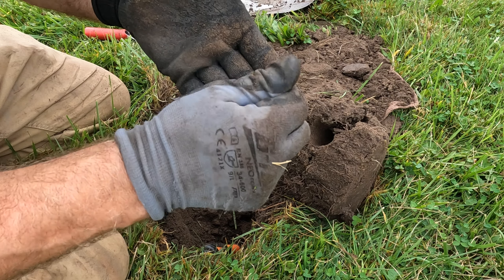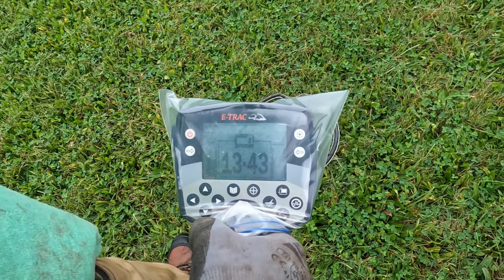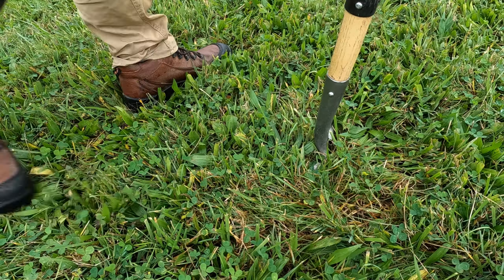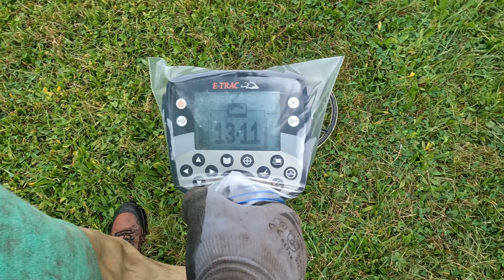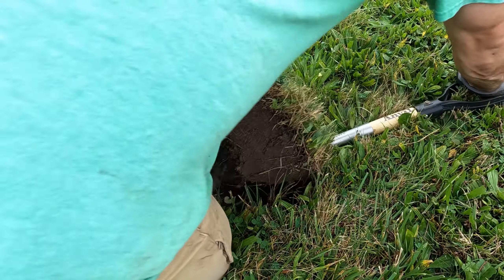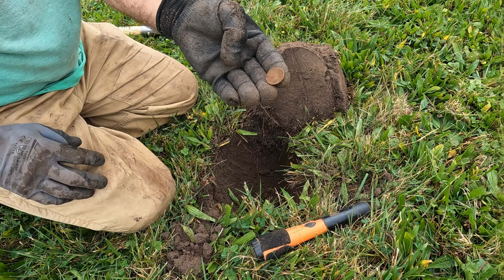It's gotta be — oh my god, it's an old memorial penny. That sucker was a good 10 to 11 inches. Right down — 1968. And another old Jefferson, '72.